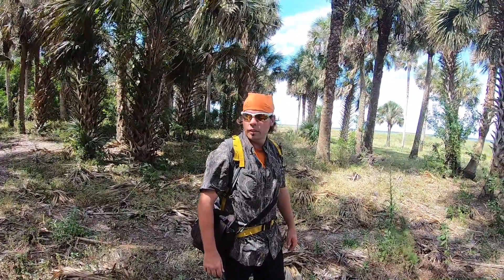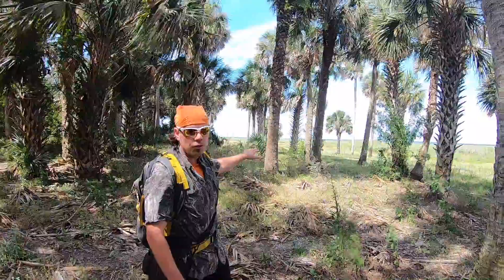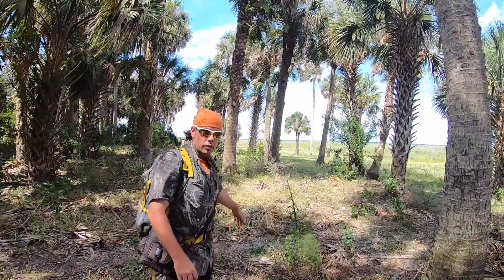Pretty interesting mound — it's right here on the floodplain. Nice views up here, and it's windy out here today.